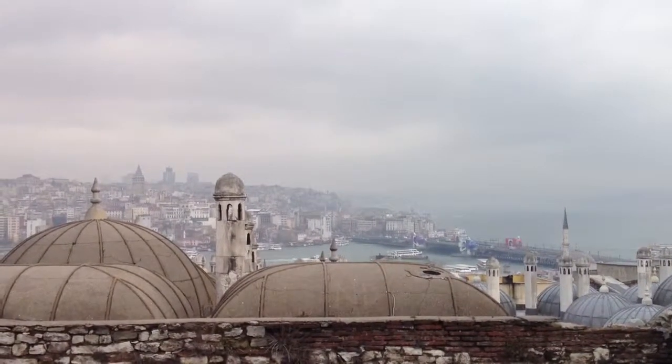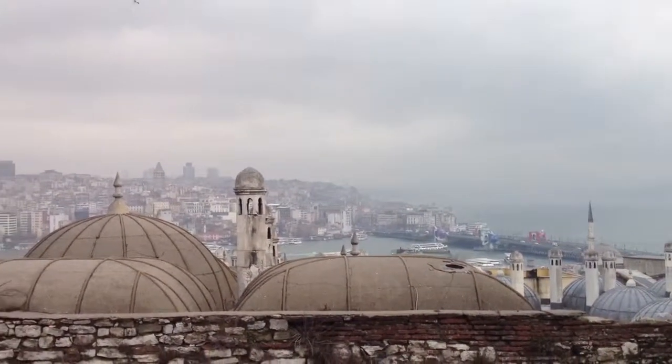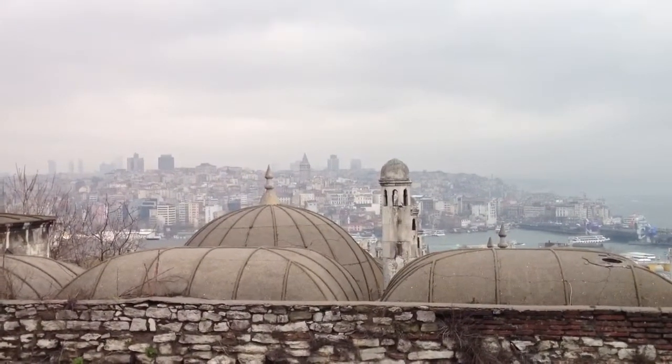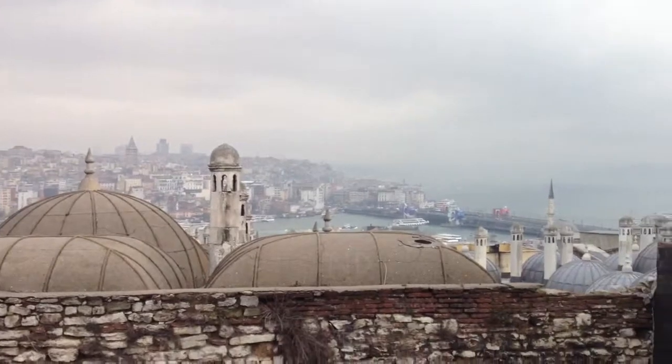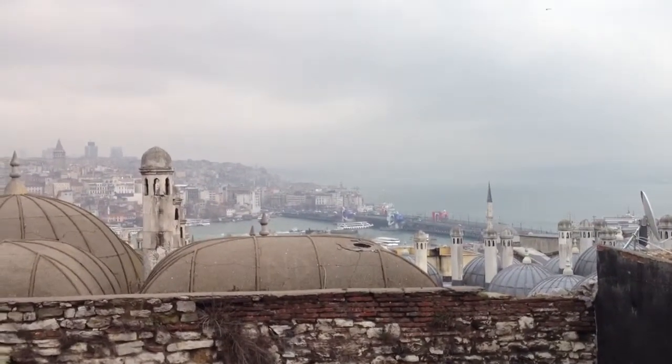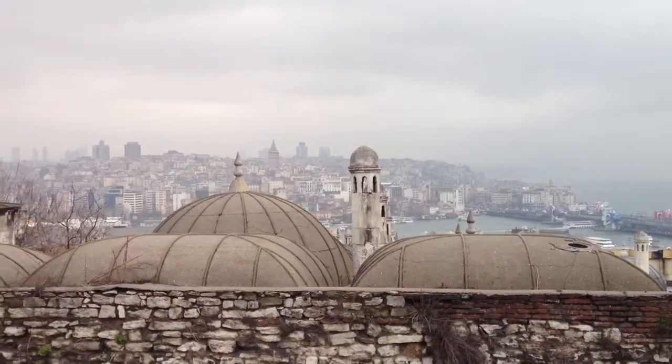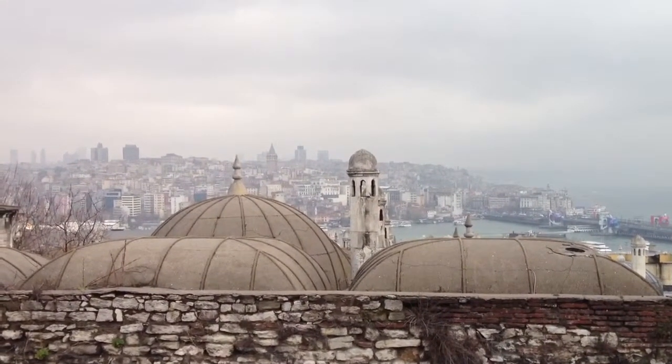Here we are right outside of the Süleymaniye Mosque. This is overlooking the Golden Horn. Right in center view is the Galata Tower. That right there is the Galata Bridge, which goes over towards the Taksim and Independence Avenue area, and I believe it's called Beyoğlu.